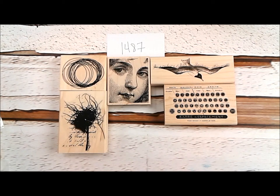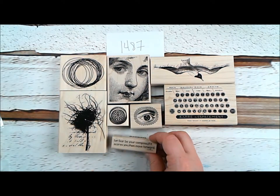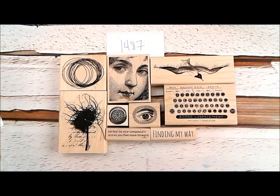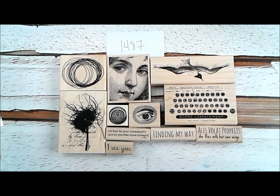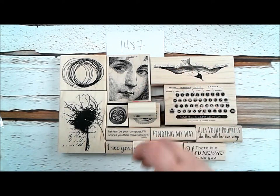We love having Cat with us — she's really great with sentiments and inspirational stuff. We have a compass and an eye, and then some great sentiments to go with her new images: 'Let fear be your compass — if it scares you, then move forward.' 'Finding my way.' 'I see you.' 'She flies with her own wings.' 'I'm afraid to move forward, but I'm taking the step anyway.' 'There is a universe inside you.' And we have a fabulous little arrow by Cat as well.